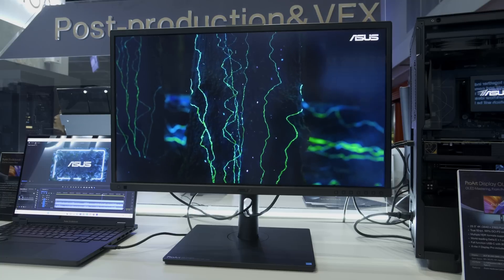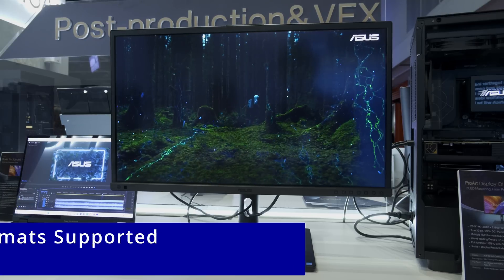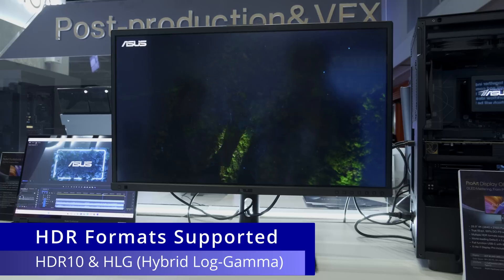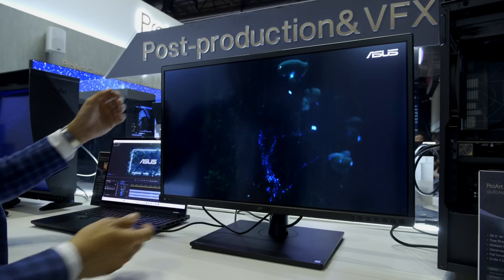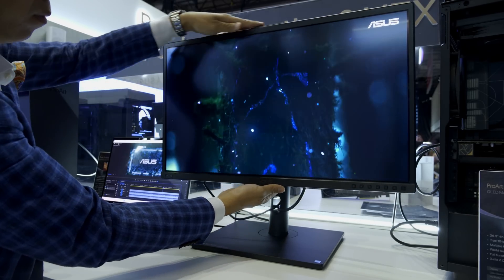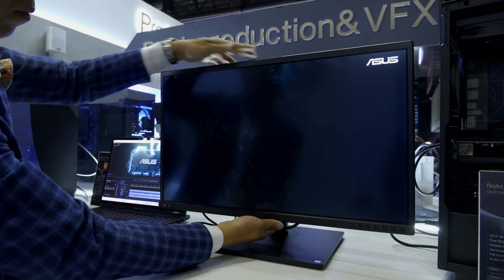OLED is self-emissive, resulting in true blacks and an insanely high contrast ratio, which ASUS quotes at 1 million to 1. HDR10 and HLG formats are supported, with class-leading color accuracy of less than 1 Delta E from factory calibration, backed by ASUS ProArt hardware calibration technology. The company is even including an X-Rite i1 DisplayPRO colorimeter with the monitor.